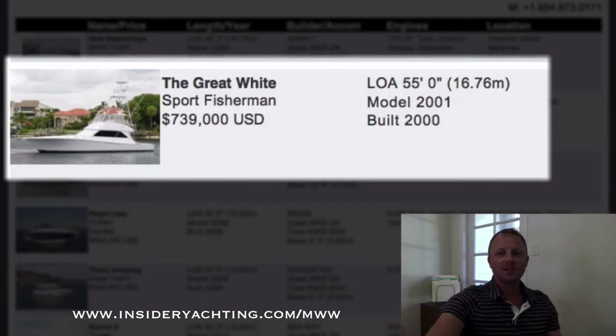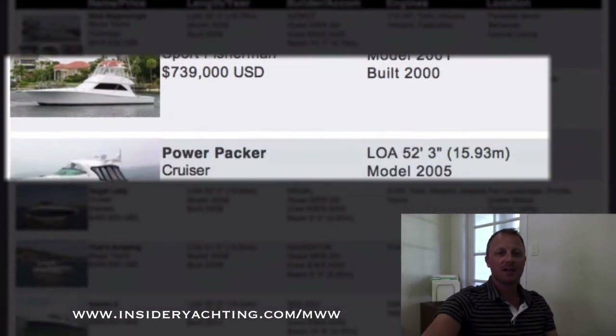The Great White — this is a Viking convertible, 2001, 55 feet long, three stateroom layout, asking 739,000.